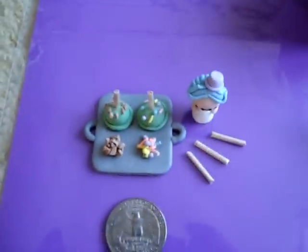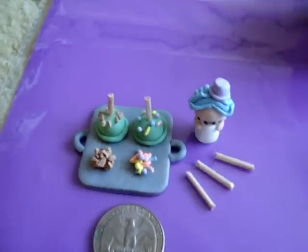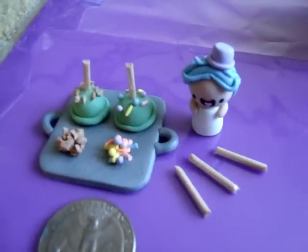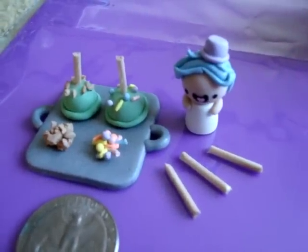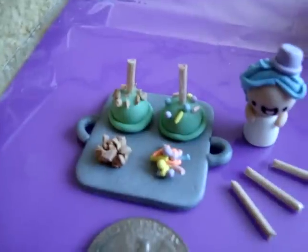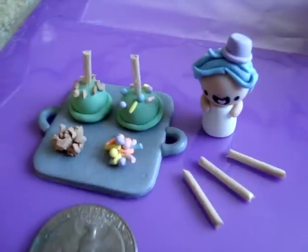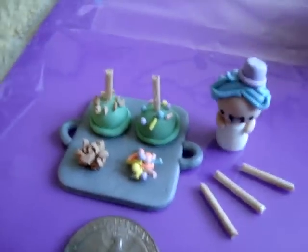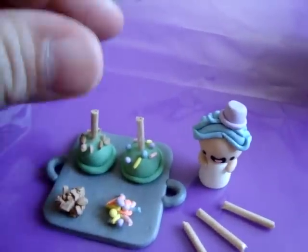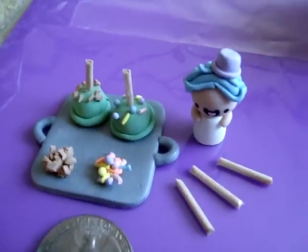This is set number 1, and of course I've got my coin to show the size of each item. This first set is Kiki making candied apples. So we've got a Kiki Chibi, the candied apples, a pile of nuts, a pile of sprinkles, as well as three wooden sticks. All of the pieces do come off of the tray, so you can set it up however you like. That is set number 1.